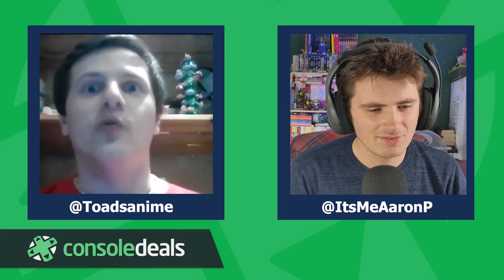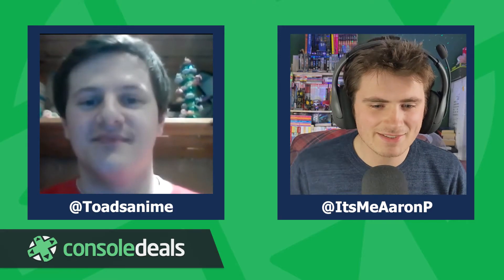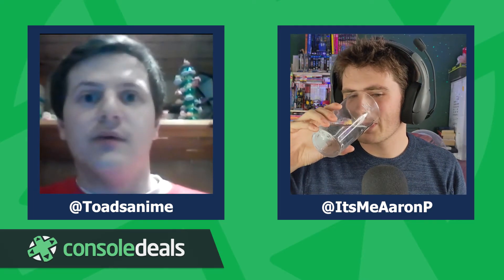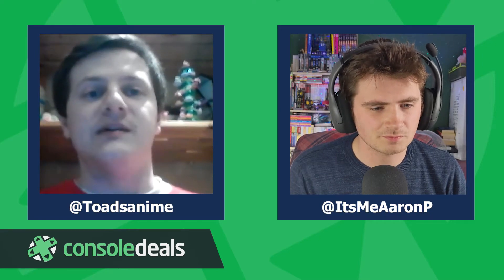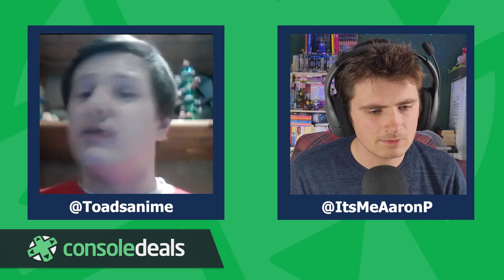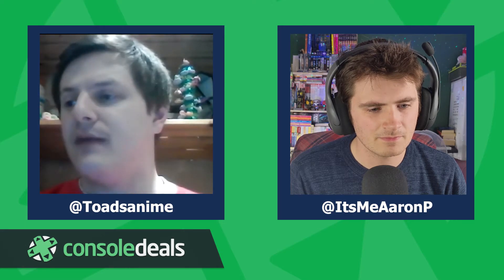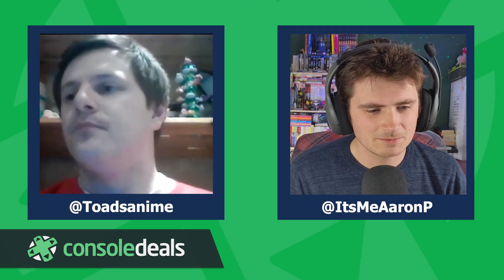Beyond personal taste, developers pitch to Super Rare directly, and audience recommendations from Twitter and Discord are taken very seriously. Ryan literally maintains a tally spreadsheet — every time someone suggests a game, it's added to the tally, so they always know which titles are most requested for physical release. It doesn't mean every request can happen, since developers sometimes have moved on or have other publishing plans, but all suggestions are genuinely considered.